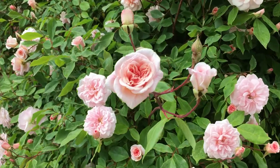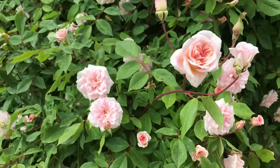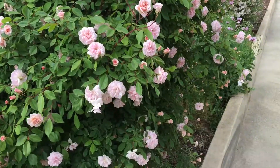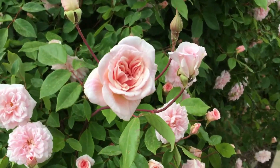I absolutely love this rose. It's a Cecil Brunner rose — come and check it out, covered in thousands of flowers. Absolutely love Cecil Brunner.